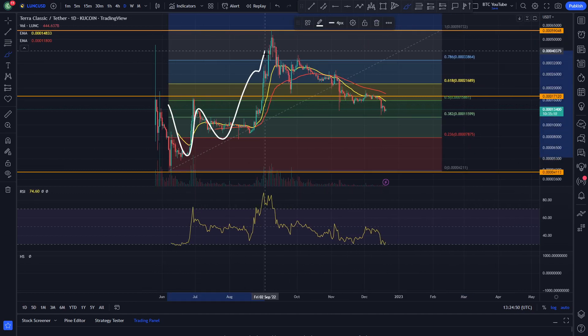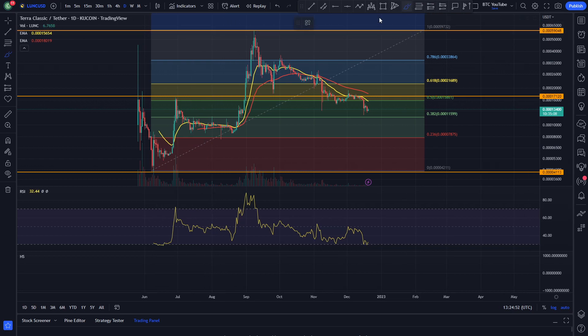Luna has been having a very nice move off of its initial launch — you can see it launched up around just under half a cent, obviously a big collapse and dump to the downside. And then since then it has been showing some fairly bullish market structure — you can see these higher highs and higher lows. It pumped all the way up to around a sixth of a cent.